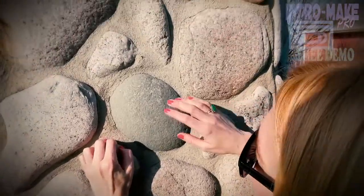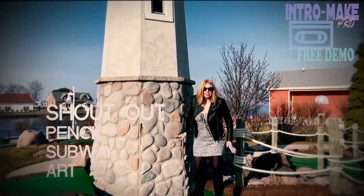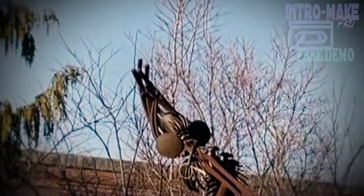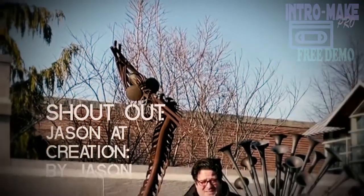A shout out to Omar at Pencil Subway Art who makes amazing videos that are really fun, relaxing to watch and has sent some people our way recently. And also a shout out to our friend Jason at Creation by Jason. If you haven't seen, he did a painting of our Egyptian death mask sculpture that we made a little while ago, and now he's doing a painting of our Anubis electric guitar that we just most recently did. You should check out his page — it's got a lot of great paintings, you can learn a lot. He's a nice guy. That's called a shout out.